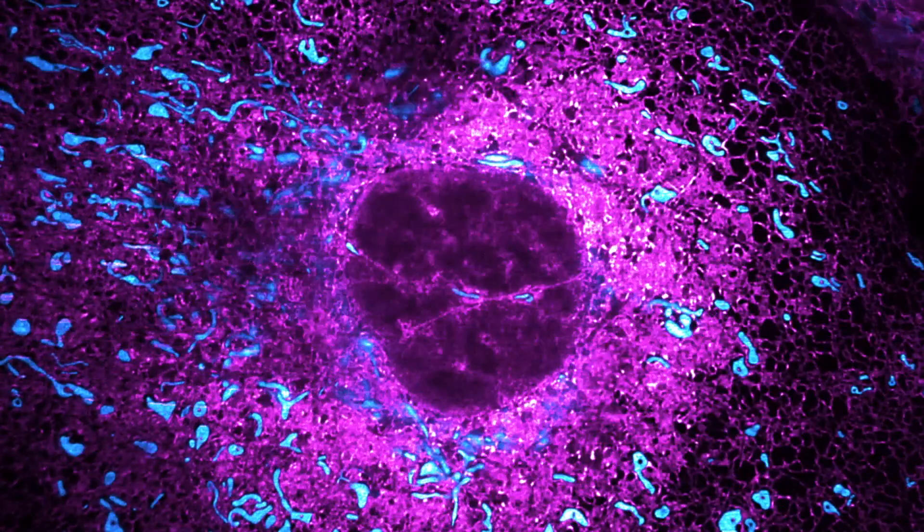This work provides a robust pipeline that can be used to study other structures within the cell, such as mitochondria, which produce energy inside the cell, or even to study other molecular machines such as viruses.